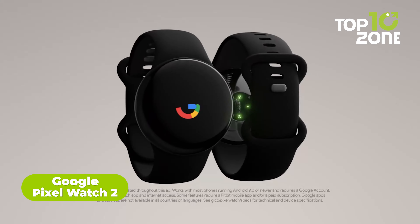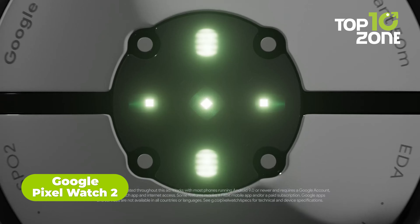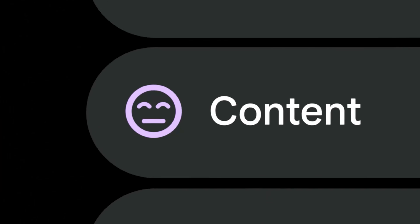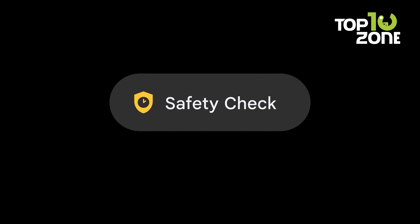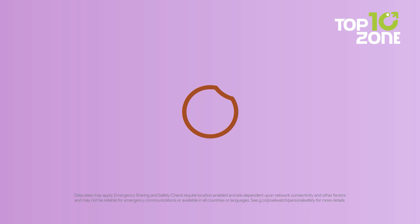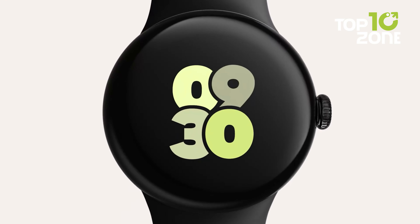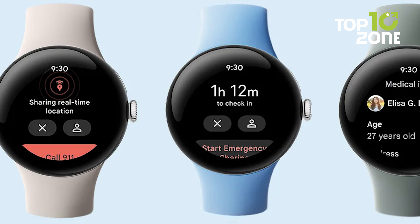Get the insights of a premium smartwatch without the premium price tag with the new Google Pixel Watch 2. Its new advanced sensors provide spot-on heart rate monitoring, stress tracking, and skin temperature variation detection. See how your body responds to potential stress and monitor variations that may indicate changes in health. Safety features like fall detection and emergency SOS can get you help when you need it. Check your heart rhythm for atrial fibrillation using the ECG app. With 24 hours of battery life, you can track health metrics day and night.